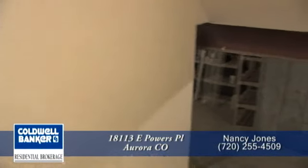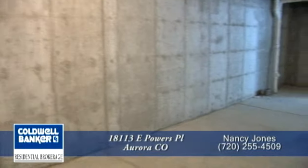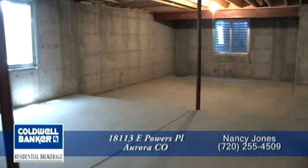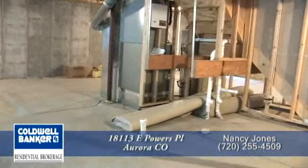Let's quickly head down to the unfinished full basement. With nearly 1,600 square feet, there's plenty of space down here for an additional bedroom, game room, and home theater. It's also plumbed for the fourth bathroom.